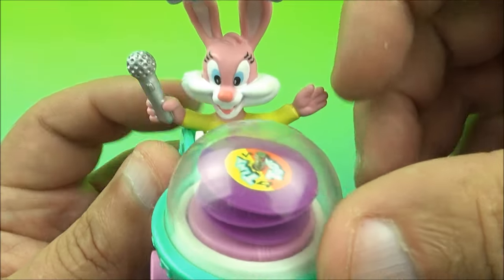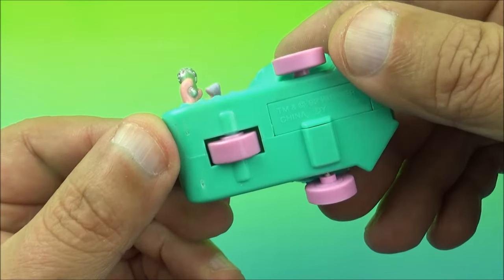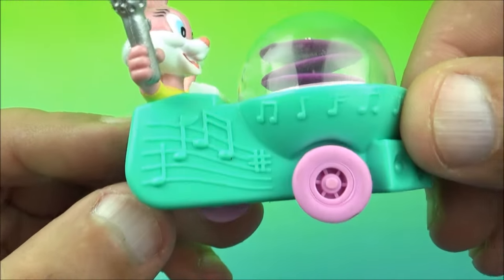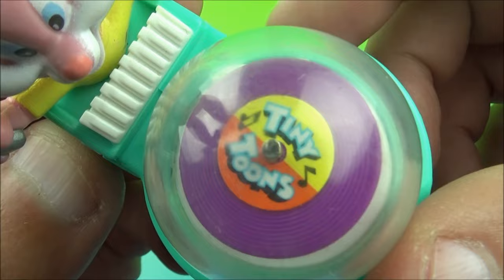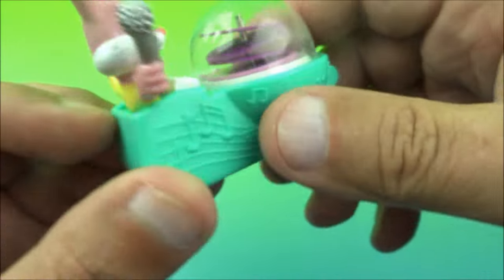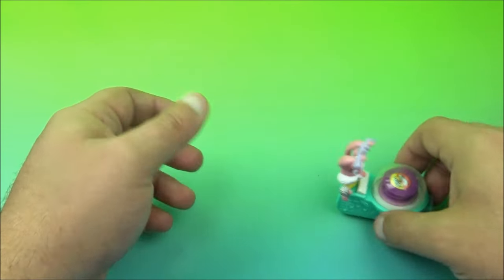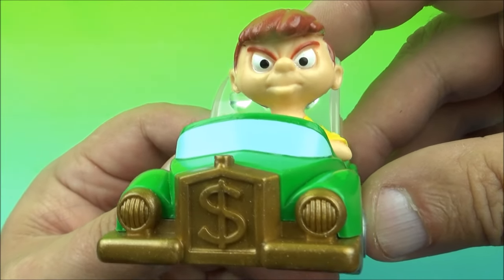Next we have Bab's Bunny. She has a little microphone in her hand, little bows on her ears, and a three-wheel vehicle. Inside are records — when you spin the wheel underneath, it spins the record player. It's almost like a driving karaoke-type record player vehicle. You can see 'Tiny Tunes' on the records. It's so cute and it rolls nicely. There you go, it's Bab's Bunny.